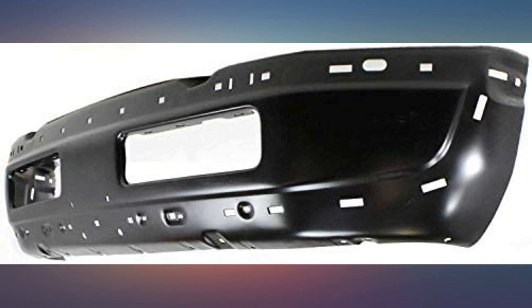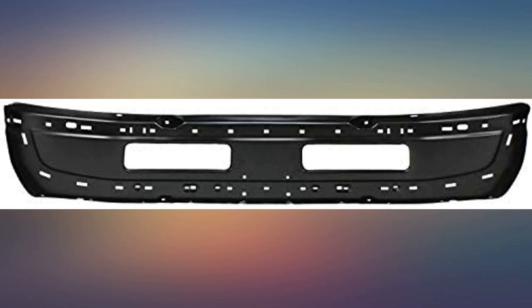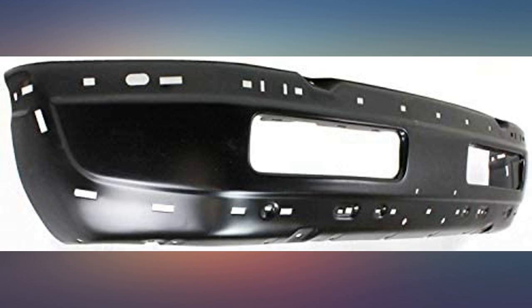Doing a full rebuild on my Dodge and went from chrome to black front bumper — looks really good. Bolted right up to my '99 Dodge Ram 1500 non-sport. Great bumper, like the black, shipped fast. Would buy it again.